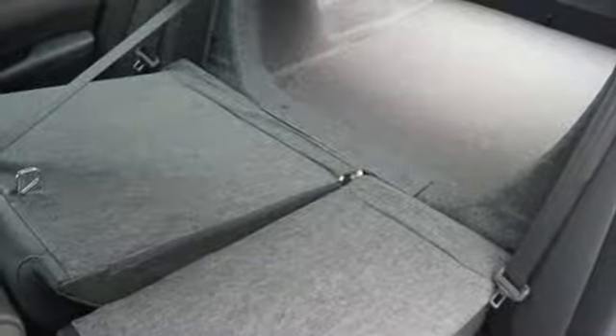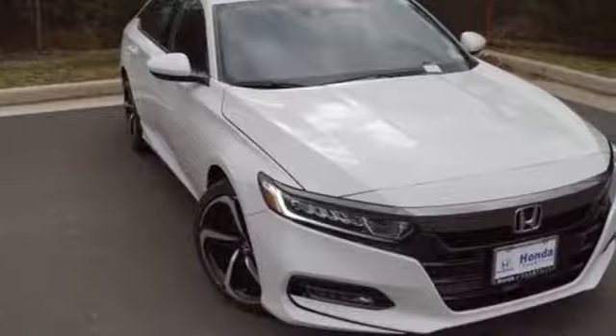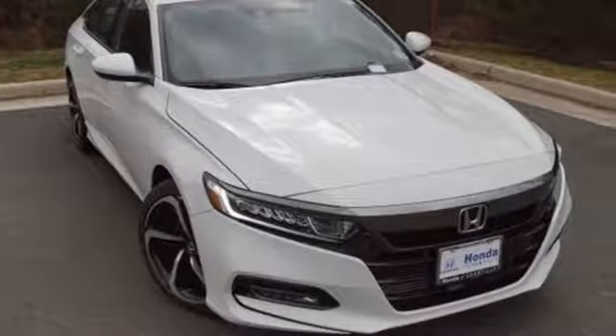Every Honda is designed with a driver in mind. There's even more to see in person — take it for a test drive today.